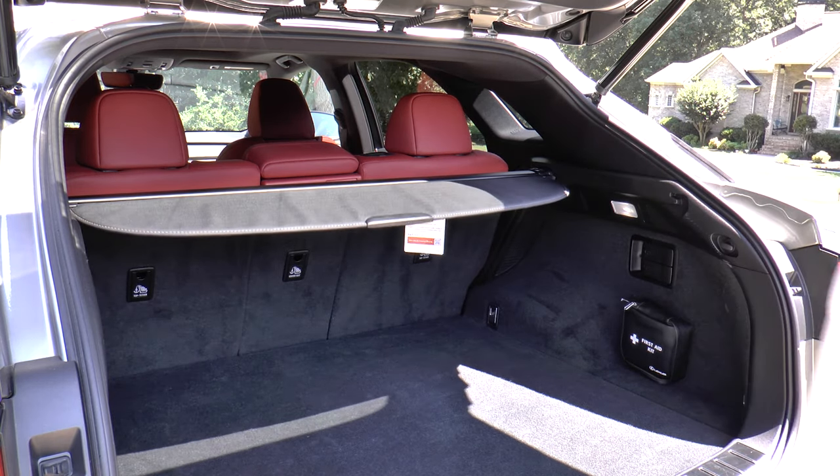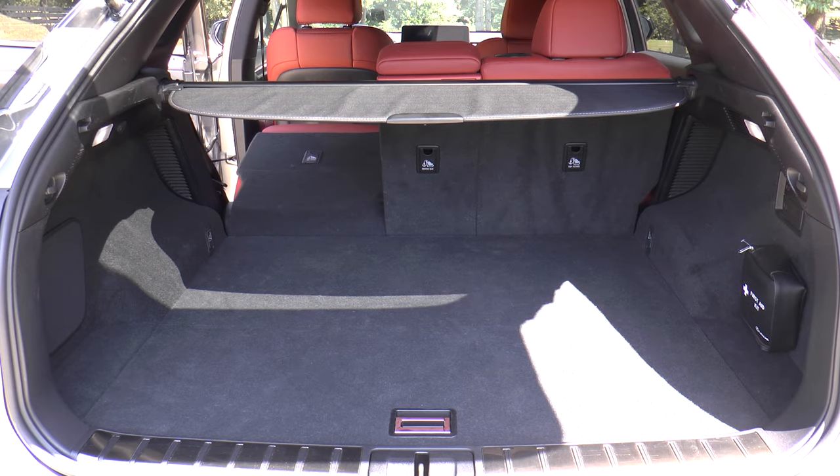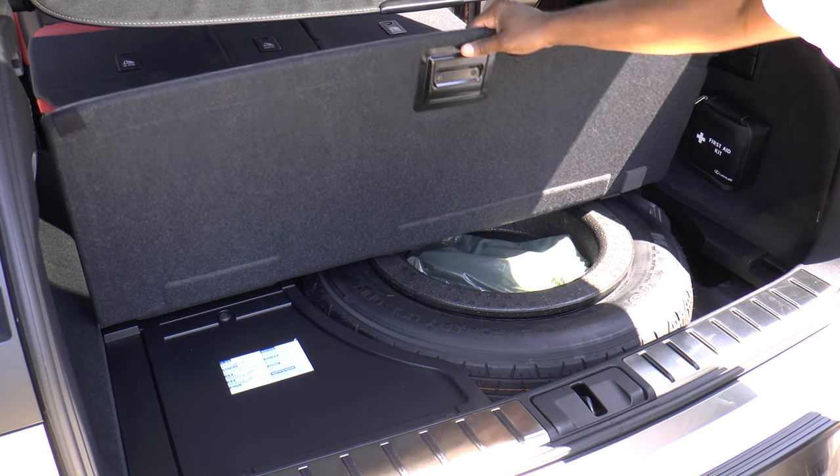With the cargo shade out of the way, the RX can accommodate 18.4 cubic feet worth of luggage, and when the 40-20-40 split folding rear seats are stowed, you get a total of 55.9 cubic feet. A compact spare resides under the floor as well.